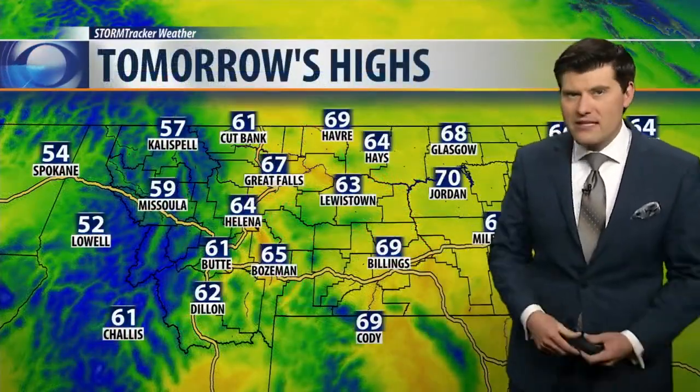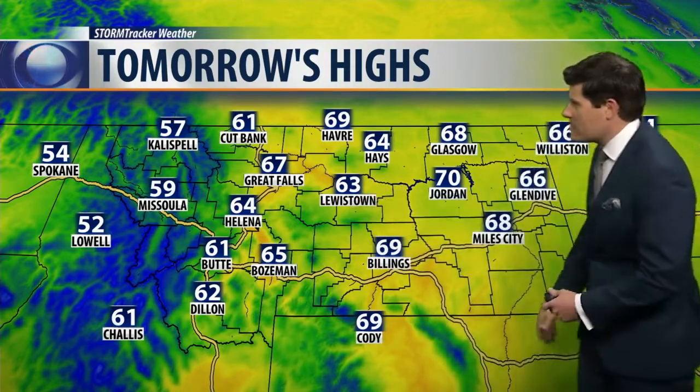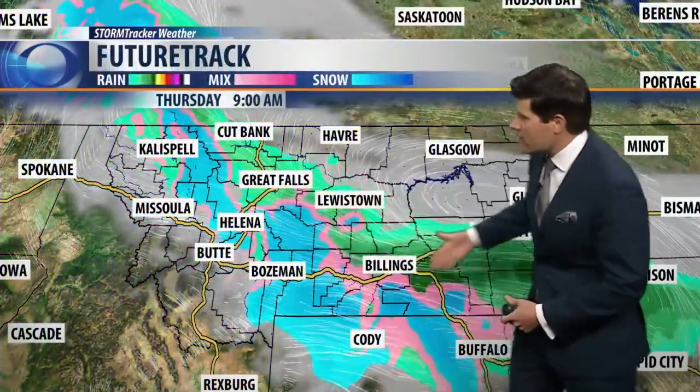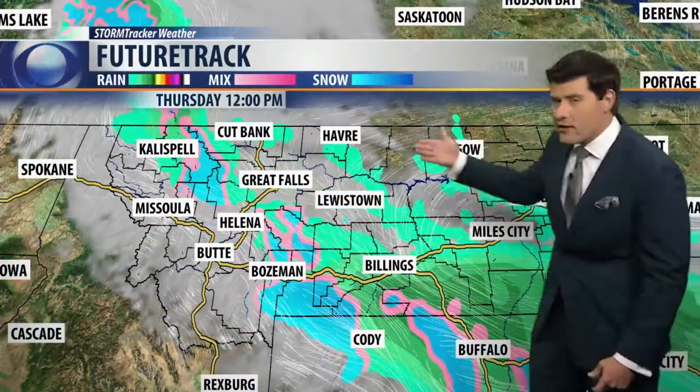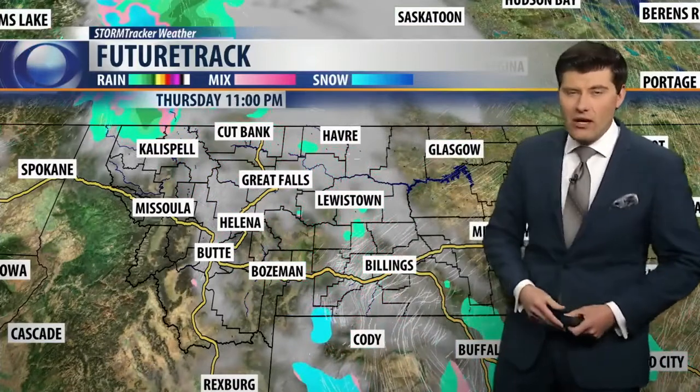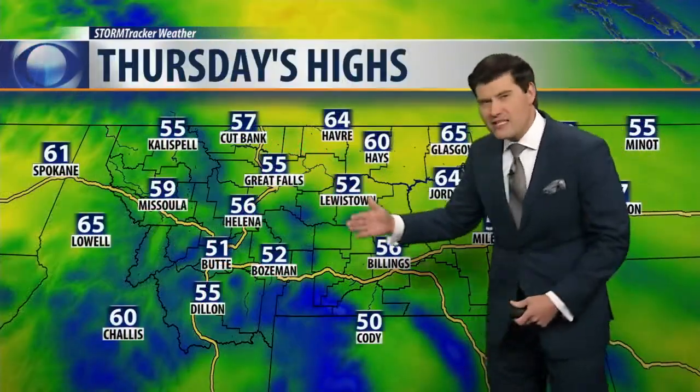Not too bad tomorrow though, before that system moves in — 67 in Great Falls, 64 in the capital, seventies throughout the plains. On Thursday, we'll continue to see some isolated showers move throughout the area, tapering off as the day plays out, and a cooler day on tap as well. We'll see temperatures fall a little bit into the mid-fifties, which is going to put us quite a bit below average for the season.